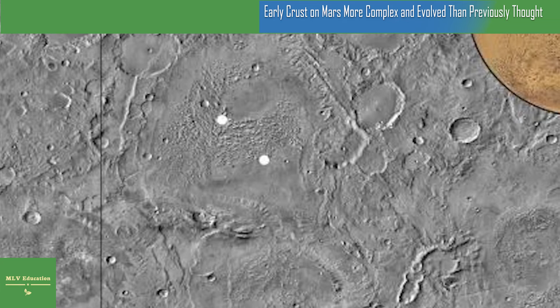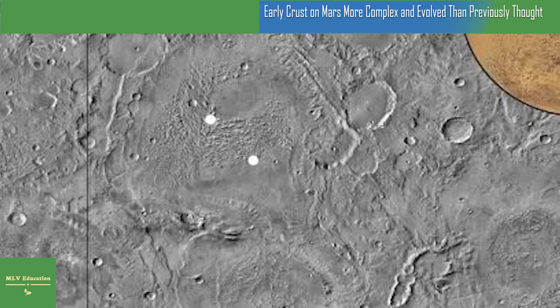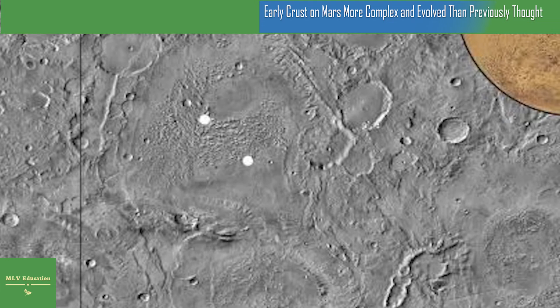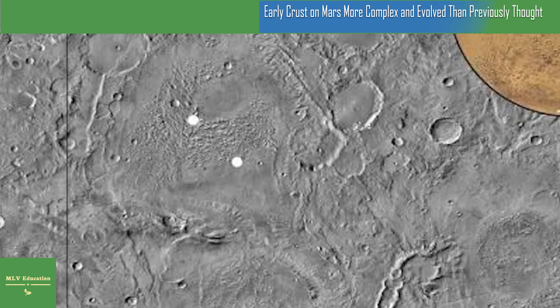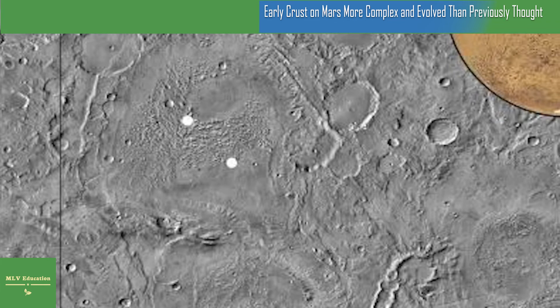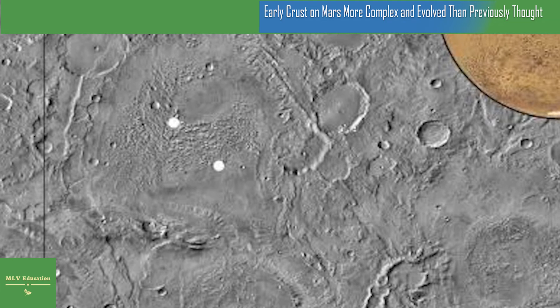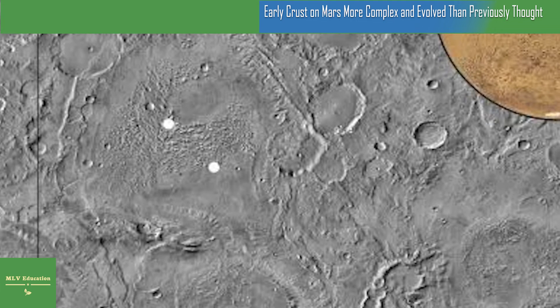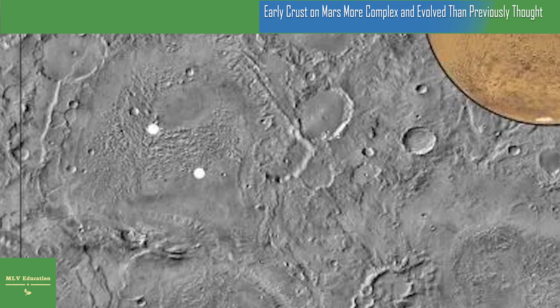That did not deter the scientists, who turned to another instrument called Thermal Emission Imaging System, or simply THEMIS. This instrument aboard the Mars Odyssey Orbiter can detect silica concentrations through infrared wavelength reflections from the Martian surface. With data from THEMIS, the team determined the terrain at their chosen locations was more silicic than basaltic, adding further credence to their observations.